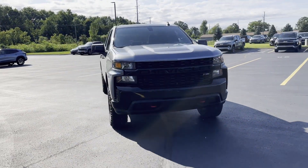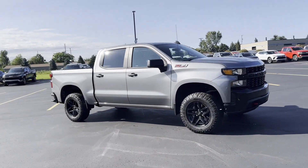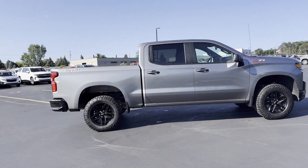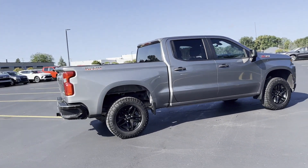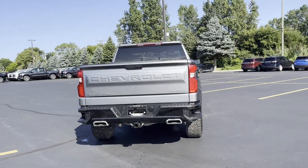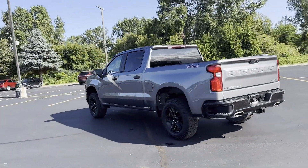2021 Chevrolet Silverado 1500. With less than 34,000 miles on the odometer, this pickup truck offers two full rows of seating for premium comfort. It's cleverly designed to maximize convenience and comfort with features such as Wi-Fi hotspot, satellite radio, and four-wheel drive.